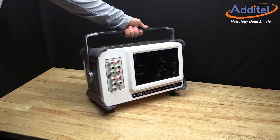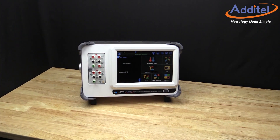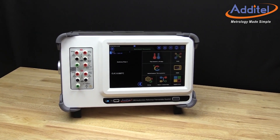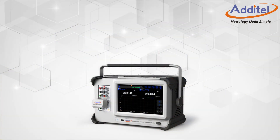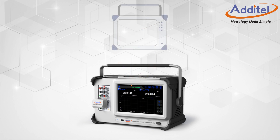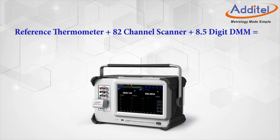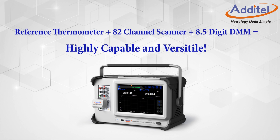Atatel's new 286 Multifunction Reference Thermometer Readout is another industry first. In this video, we will briefly outline the key features and benefits of this new and exciting Atatel product. Maybe the easiest way to grasp the capabilities of the new ADT286 is to consider what went into the development of this all-new product. We have combined the capabilities of a high-end reference thermometer, a highly capable 82-channel data acquisition system, and an 8.5-digit multimeter into a single instrument. This provides potential users with an interesting value proposition, and that's before any of the ground-breaking features of this all-new product have been considered.